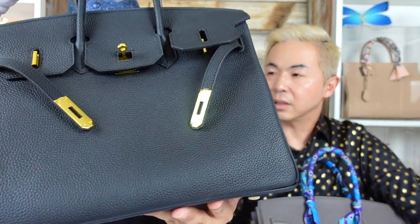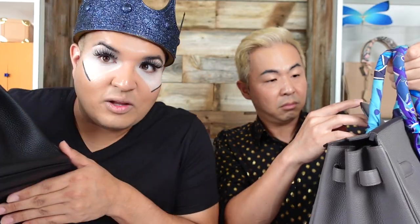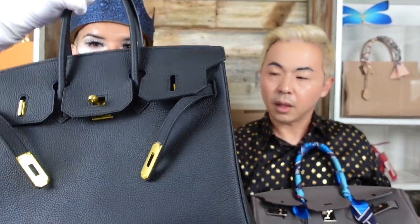It's an iconic bag. I want to make sure people know this inspired bag is not a fake — it does not say 'Hermès,' 'Birkin,' 'Made in Paris,' or 'Made in France' anywhere on it. It just looks like one. I'm honestly shook by how similar they are.